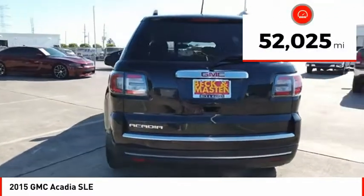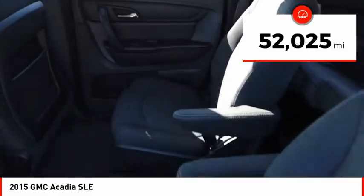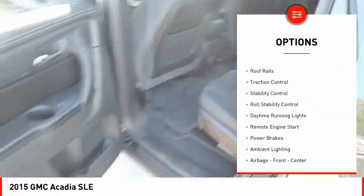This vehicle has less than 55,000 miles. Here are some of this vehicle's great options: exterior entry lights,